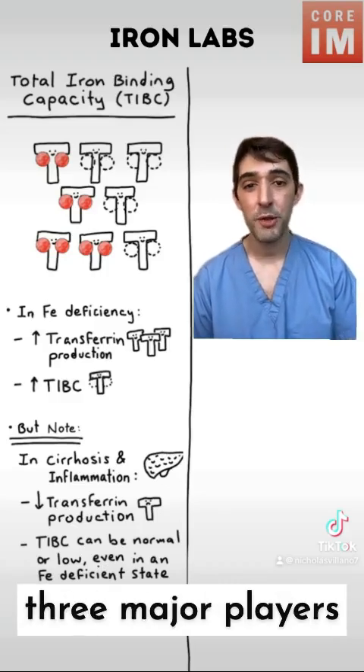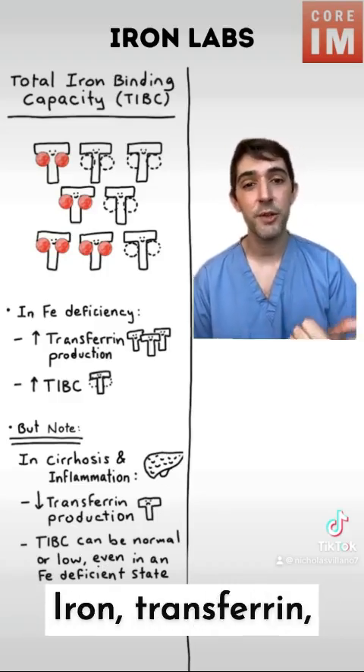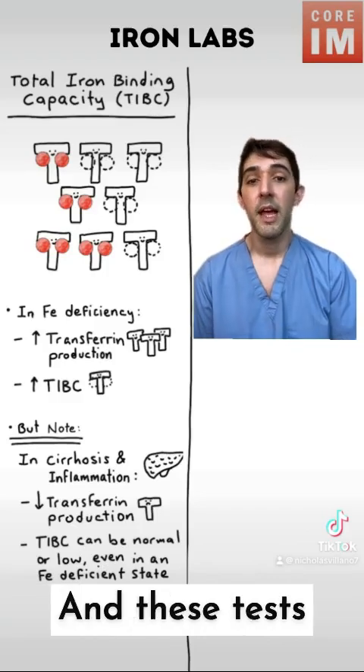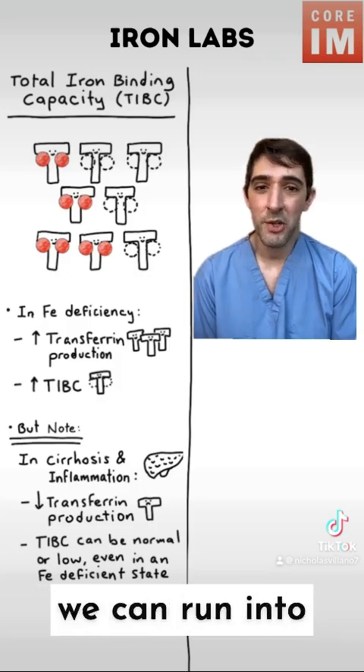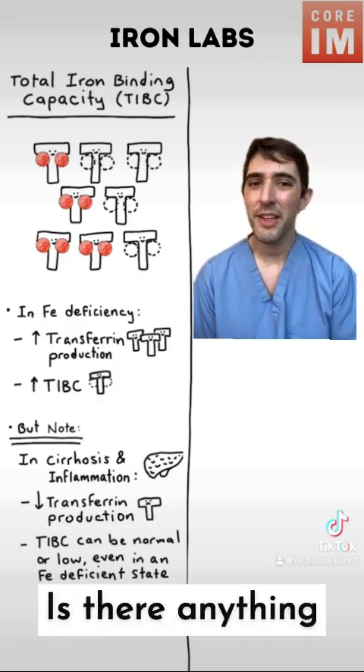We've looked at blood tests for three major players in iron physiology: iron, transferrin, and ferritin. These tests are good, but they're not perfect. Especially in chronic inflammation, we can run into some issues. Is there anything else we can look at?